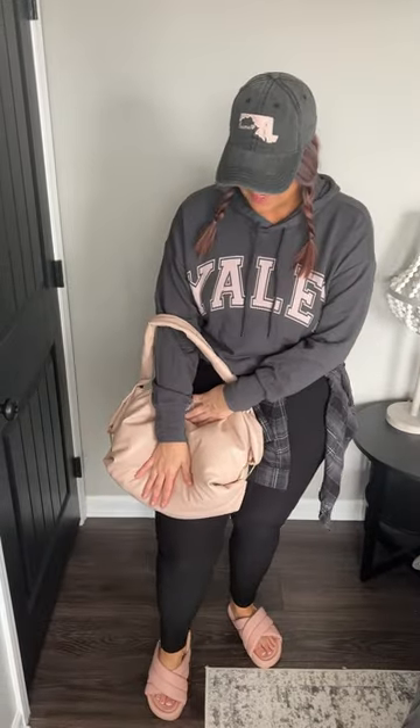I recently got this bag from Walmart. I feel like it's almost a perfect match — kind of enough said on that one. It's buttery soft and I really like the o-rings on the side.